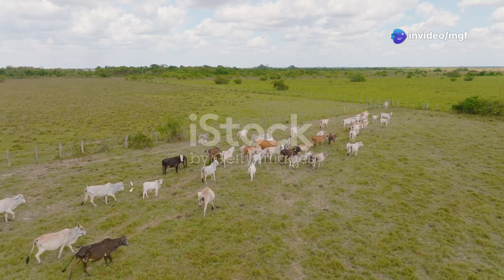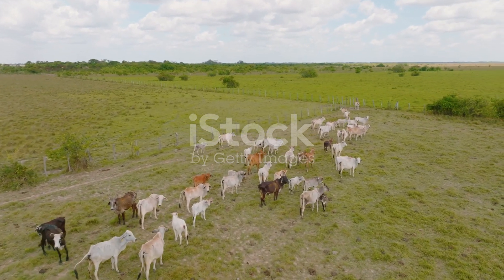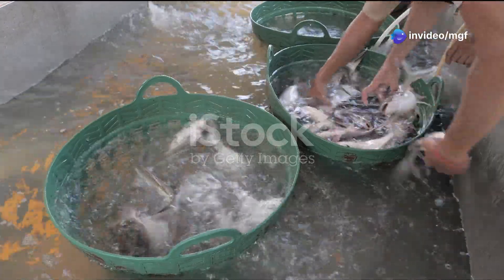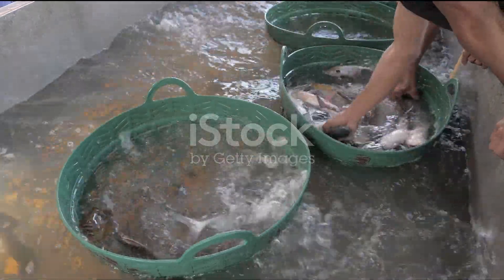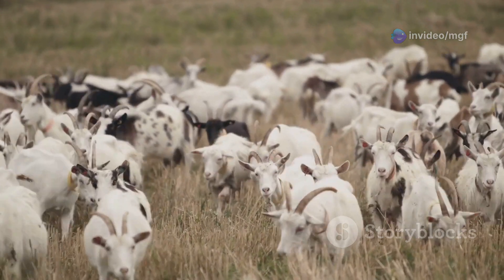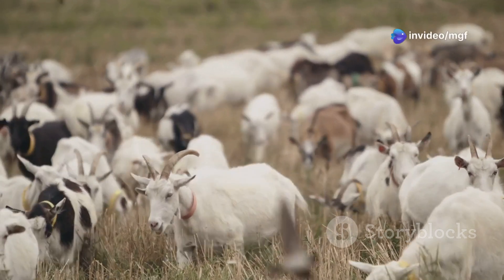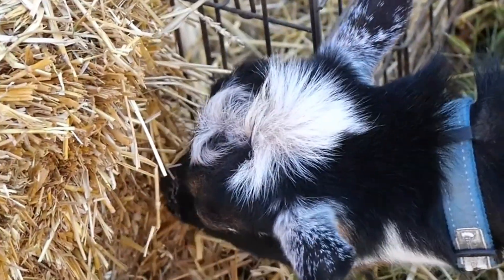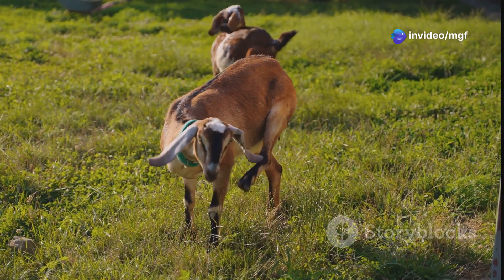Not all goats or fish are created equal. When it comes to integrated farming, the choice of breeds can make or break your system. For goats, select breeds known for their hardiness, adaptability, and good manure production. Hardy goats can withstand various weather conditions and are less prone to diseases, making them easier to manage. Popular choices include Kiko, renowned for their resilience in diverse environments; Boer, known for excellent meat production; and Spanish goats, which are highly adaptable and good foragers.